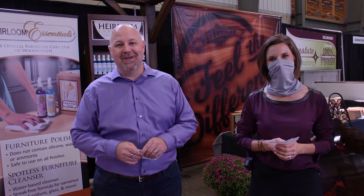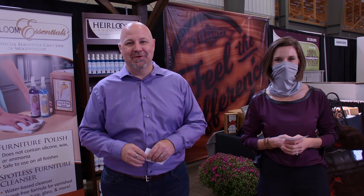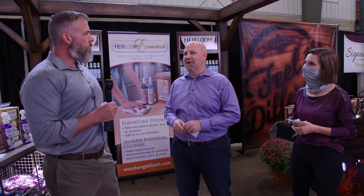Welcome back to the 2020 Ohio Hardwood Furniture Market. My name is Jordan Mullett, here with Kelsey Hostetler, and we are excited to be in a great booth today. We are with Eric Easterday from Woodwright Finishes. Eric, can you tell us a little bit more about Woodwright?